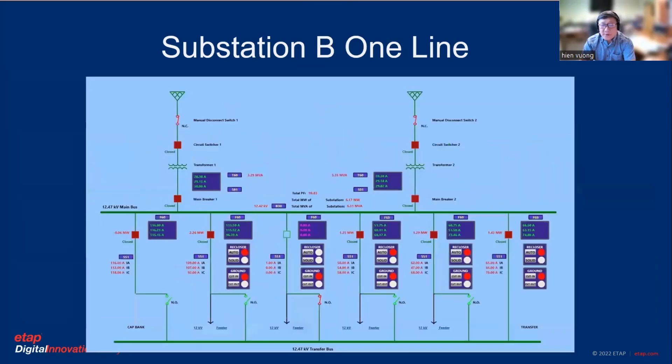The second substation has basically four feeders, and each feeder has a little bit more features than the other one. We can operate remotely. The recloser — they put it in solid and auto, it can cut in the ground and cut out the ground. So that's extra features that we have at this substation. This substation was built a little bit later than the other one.